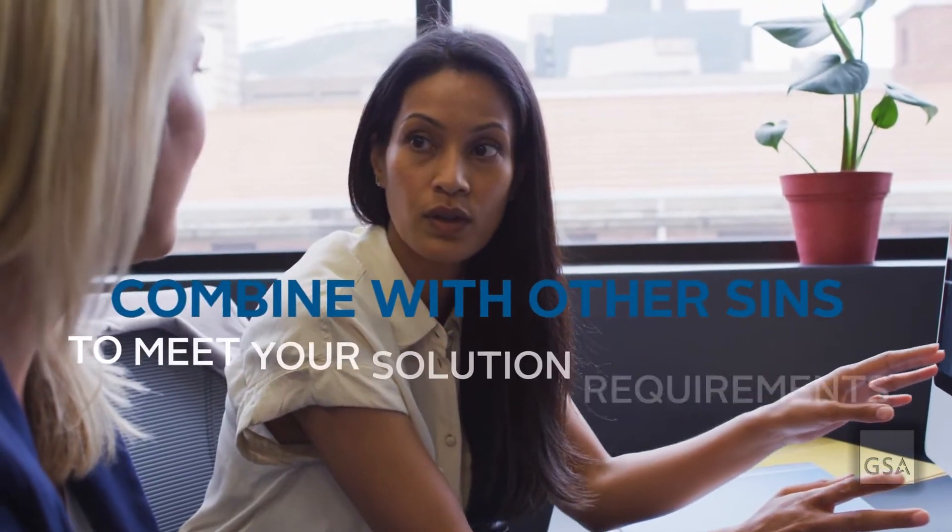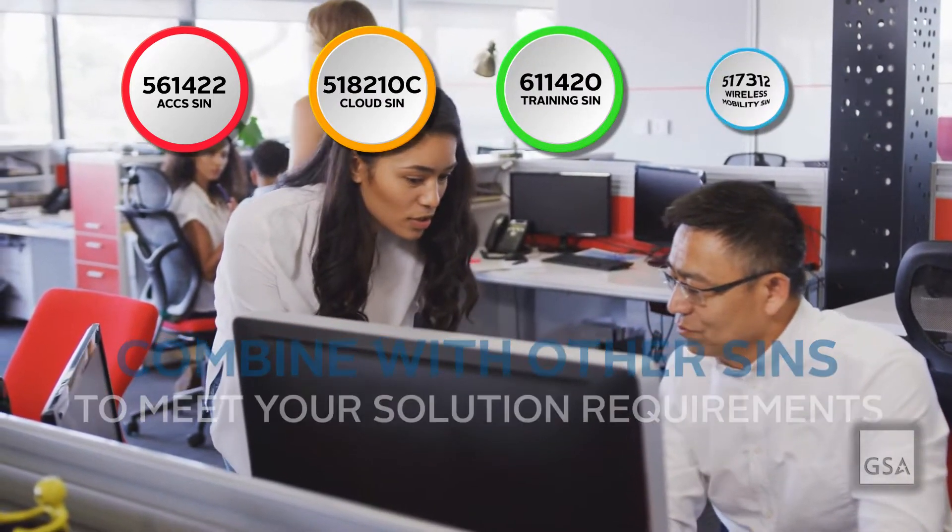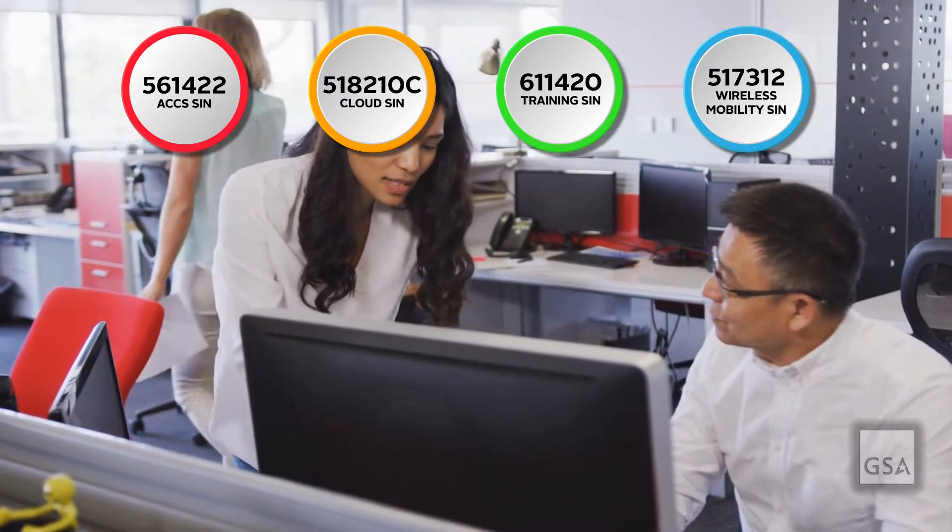To make things easier, you can combine the ACCS SIN with other SINs on the Multiple Awards Schedule to get a full solution including additional support and services.